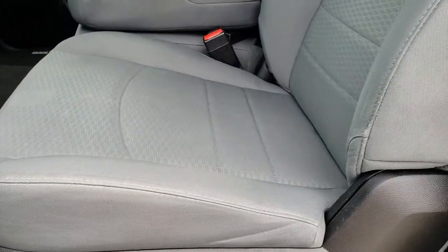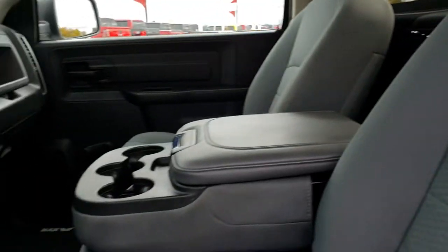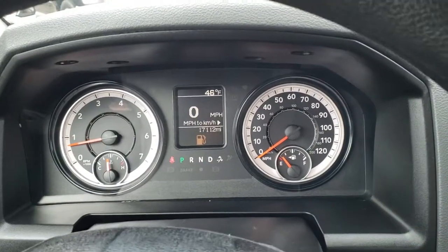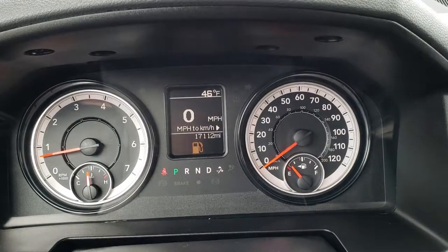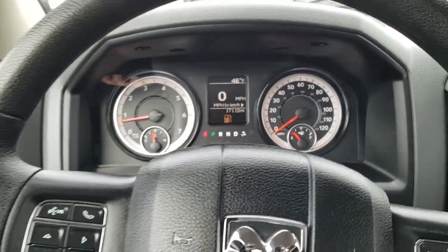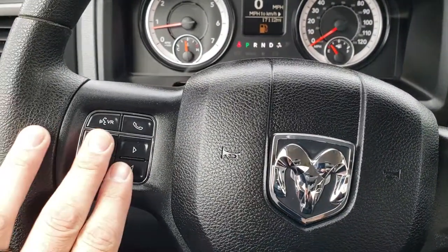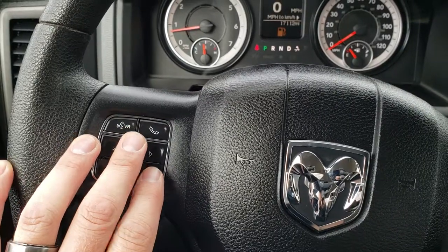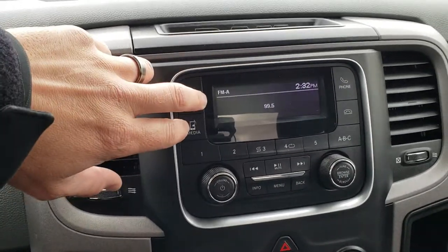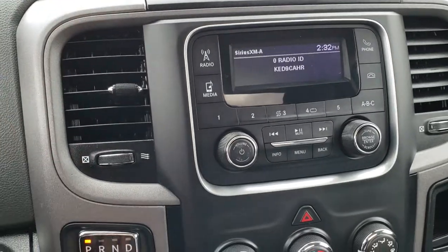The Tradesman package gives you the gray cloth interior. There are no rips or tears in the seats. You do get side curtain airbags and factory floor mats throughout. Inside, this truck only has 17,117 miles. You get an outside temperature display as well as a digital speedometer. The steering wheel has cruise controls on the right, and audio, information center, and Bluetooth controls on the left. We will be putting some gas in this truck as soon as this video is over. It does have AM, FM, and Sirius XM radio capabilities.